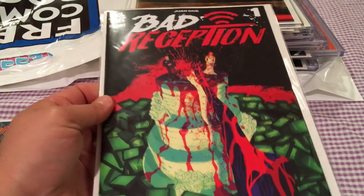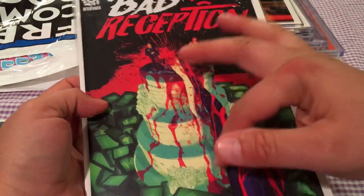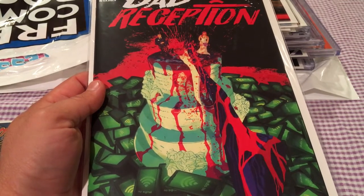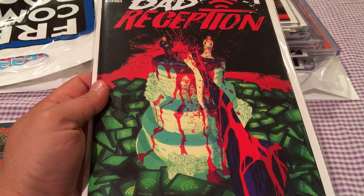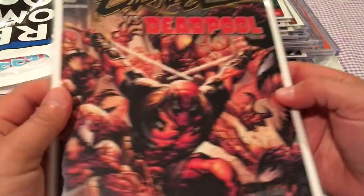Picked up Bad Reception — a little spoof on cell phone reception and maybe a wedding reception. It says a celebrity wedding becomes a bloodbath as a killer picks off the guests one by one and brands each victim with a hashtag. I might see that get a watch or option for some adaptation, so always good to have.